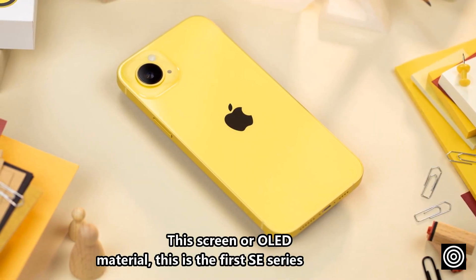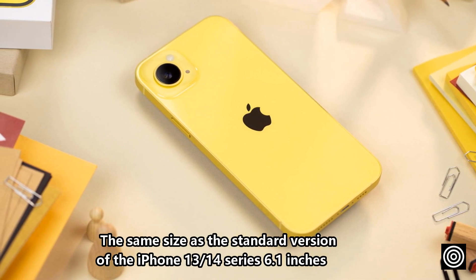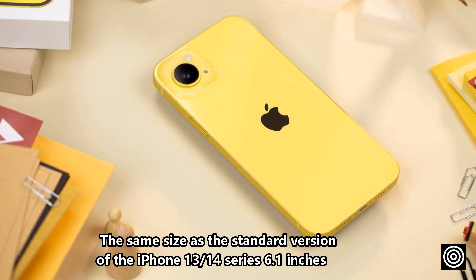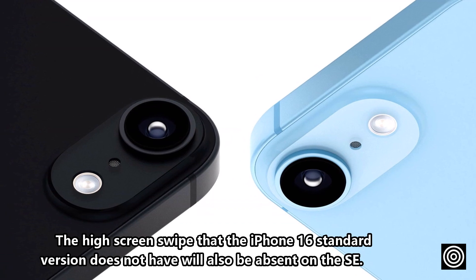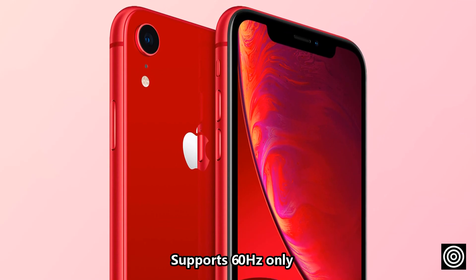The screen is an OLED panel — a first for the SE series — the same size as the standard iPhone 13 and 14 series at 6.1 inches. Display quality will be significantly improved. However, the high refresh rate that the iPhone 16 standard version has will also be absent on the SE, supporting 60Hz only.